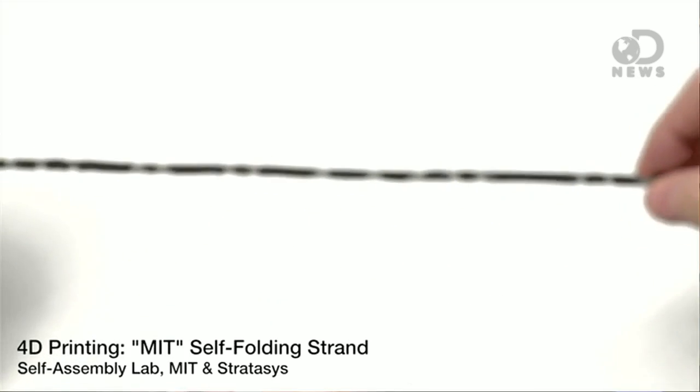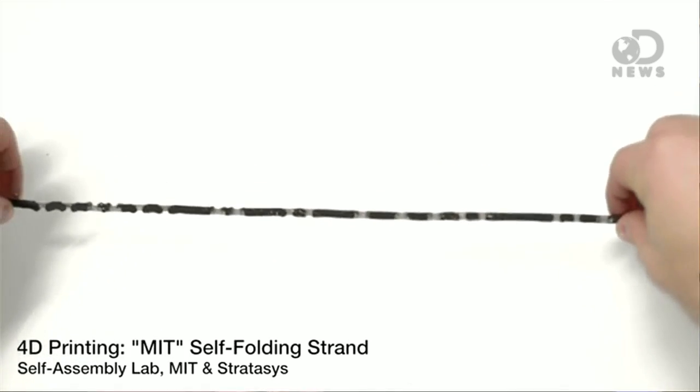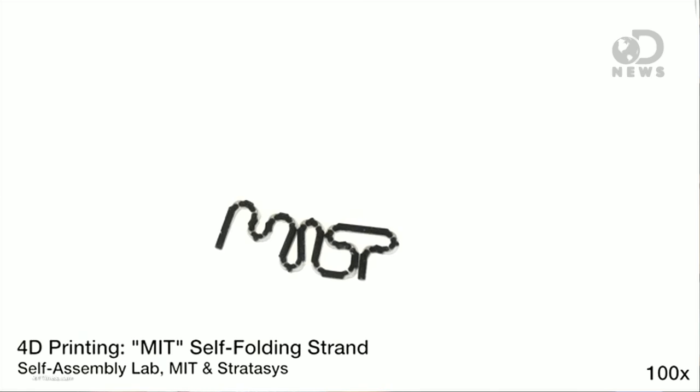Right now it only makes two tiny objects — one that spells out MIT, and one that makes a little cube.